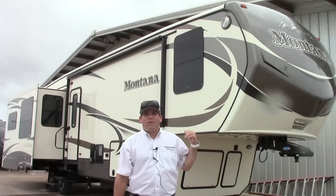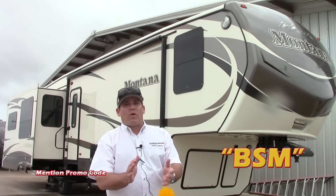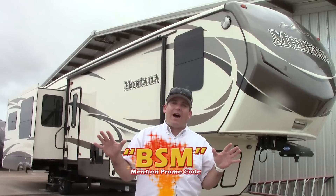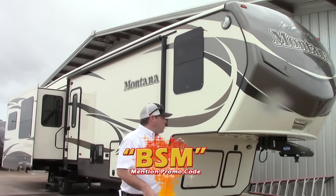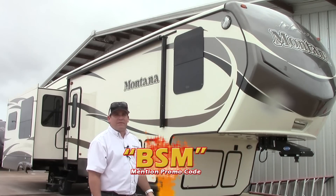Hey, how you doing? My name is Ben Shev. I'm out in Katy, Texas here at Holiday World. We're going to talk about the brand new 2016 Montana 3720 — a great luxury, high-end, high-profile fifth wheel. It's got a lot of great features, and we'll talk about a few of those benefits and features.